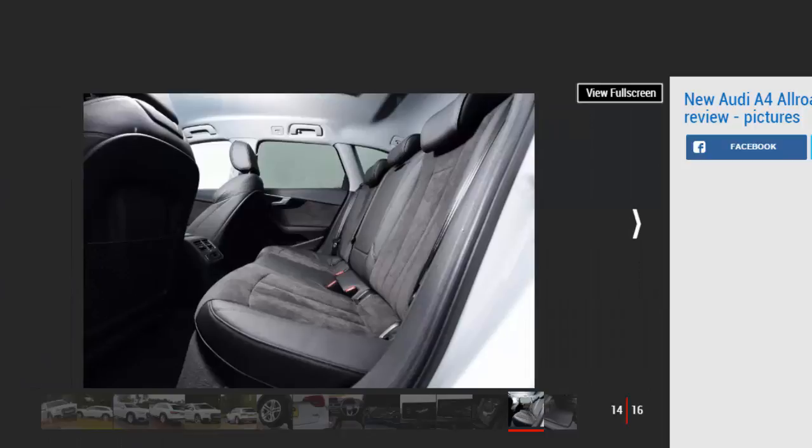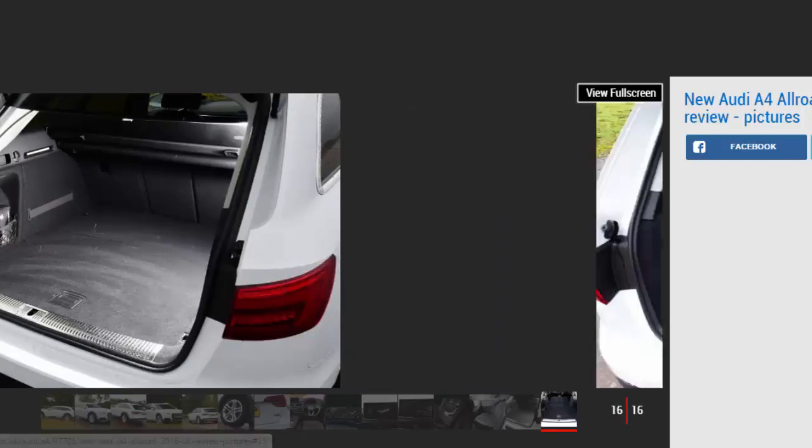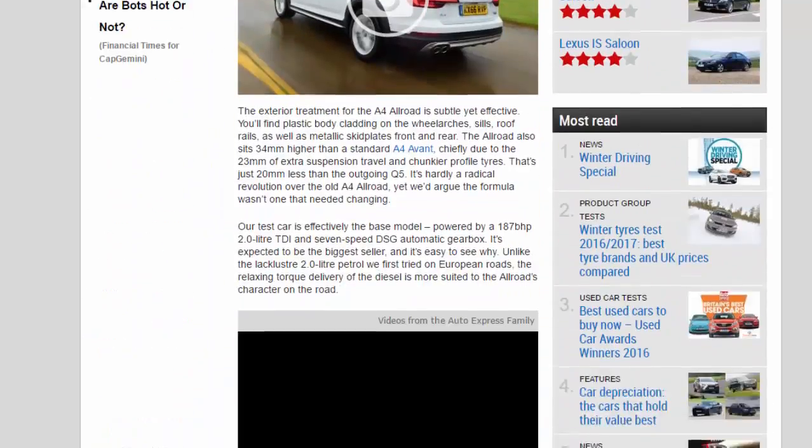Unsurprisingly, it's no less practical than the Avant, either. There's plenty of leg and headroom for front and rear occupants, as well as a decently shaped 505-litre boot and an incredibly easy seat folding mechanism.